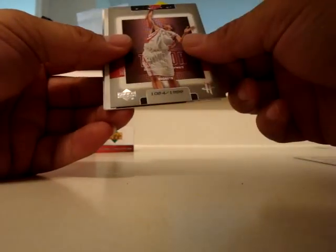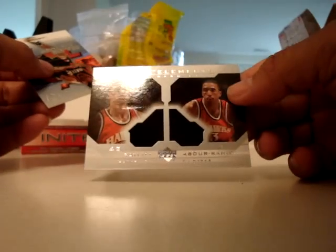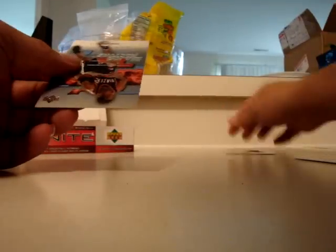First pack: Lil Chamberlain, Maurice Taylor, Finite Elements Dual Warm-Ups, Dio Ratliff, Sharif Abdur-Rahim, and Derek Anderson.